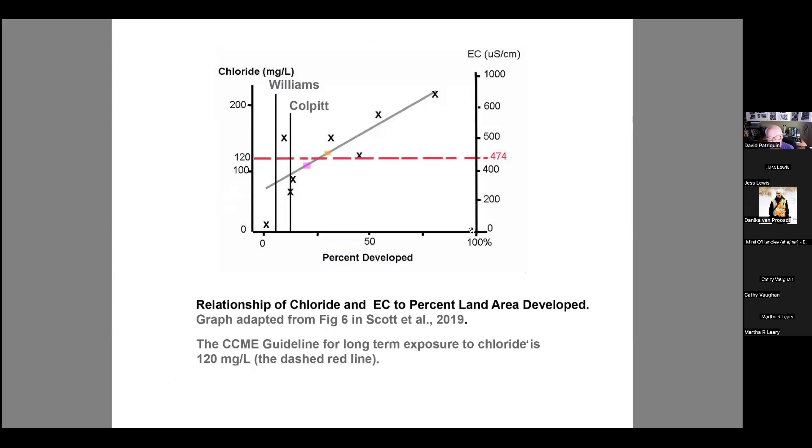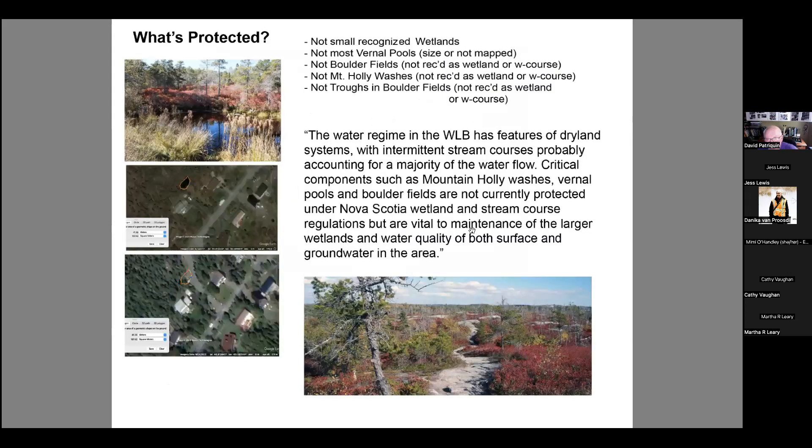The main factor affecting salt levels in these systems is the percent of the watershed that is developed. Right now the Williams Lake watershed is fairly stable, and the Culpit Lake watershed is probably fairly stable too. But where we do increase development, we get increased salt loading, and that's becoming a bigger issue.